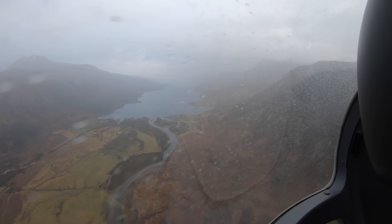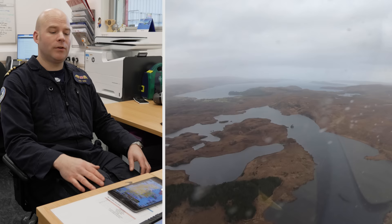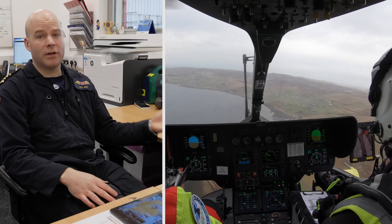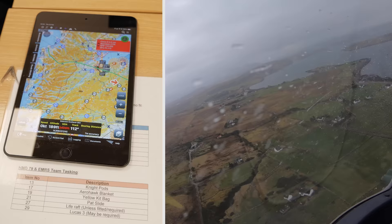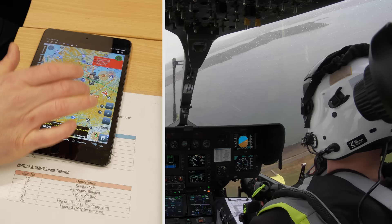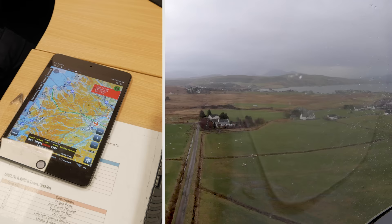They knew they'd either break cloud en route or could use the ILS procedure at Inverness. With extra fuel on board, they had the IFR option to get to Inverness, then continued VFR out to the west coast, picked up the patient, and recovered to Raigmore Hospital before heading to Inverness for fuel. Their Airbox iPad app — a moving map — was invaluable for navigating the route through the valley passes down to the west coast landing site.